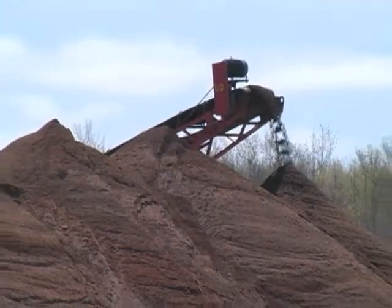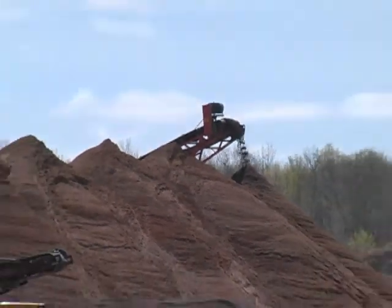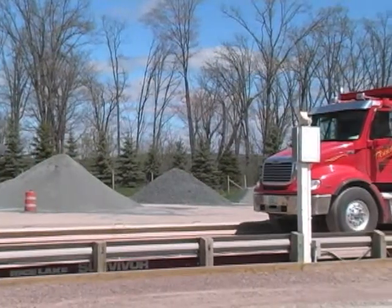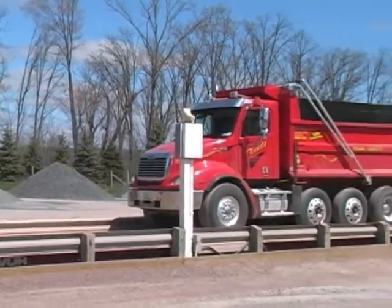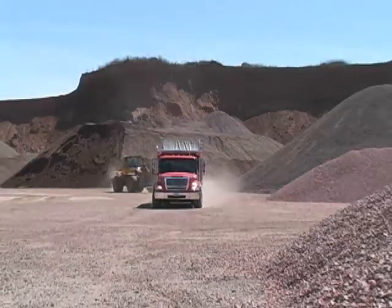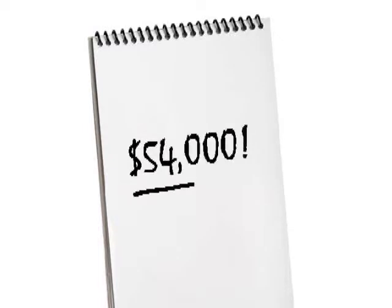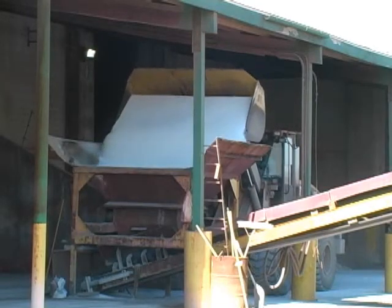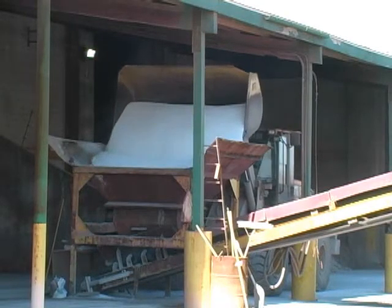If we make the conservative assumption that 15% of trucks are loaded over or significantly under gross vehicle capacity, and that it takes 15 minutes to adjust a load and re-weigh the truck, using those industry estimates, $54,000 per year could be saved by using a loader scale to weigh material as it's being loaded into a truck.